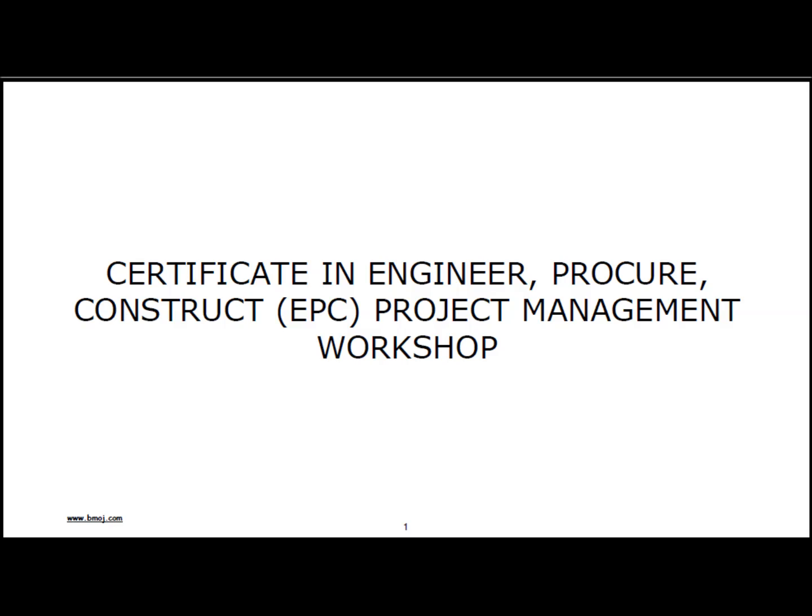To manage an EPC project, you need to understand the owner's project delivery options, what the EPC process is, and what the owner is responsible for. You have to understand project management, cost management, schedule management, and commissioning and start-up of a facility. These topics will be discussed in this workshop.